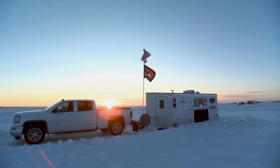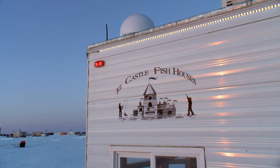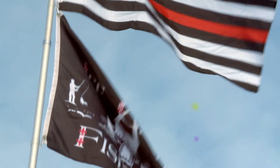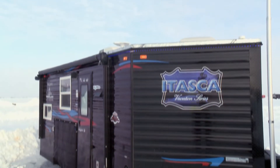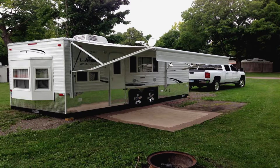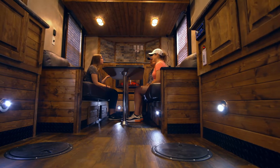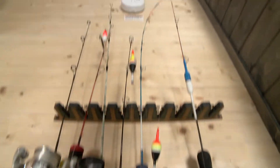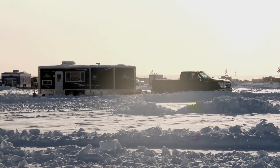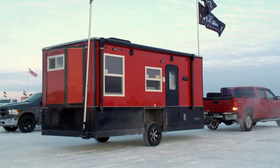Ice Castles — fancy wheeled fish houses worthy of the name — were first introduced in 1997. These locally built houses get people on the ice and into the woods. Ice Castle Fish Houses is the oldest and largest manufacturer of fish houses on wheels in the world.